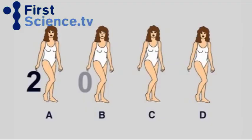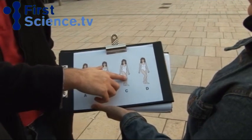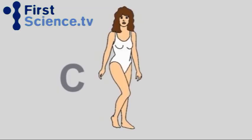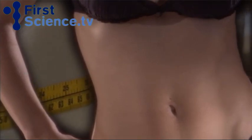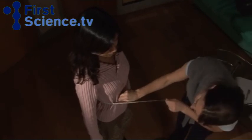In our survey, A wins two votes, B has none, C attracts 15, and D scores five. Our result is the same as in the original experiment — a clear majority of men prefer a woman just like Miss C: a woman whose waist is precisely seven tenths the size of her hips, the figure that scientists suggest is the perfect waist-to-hip ratio.